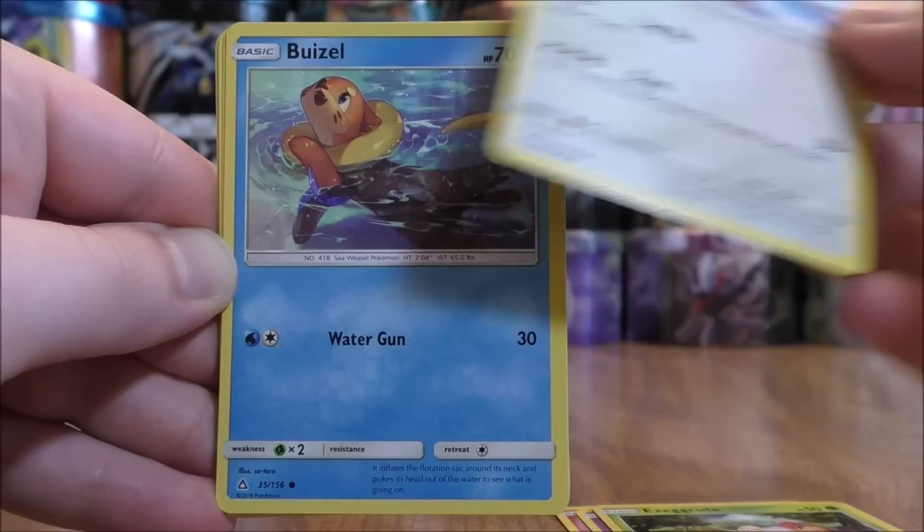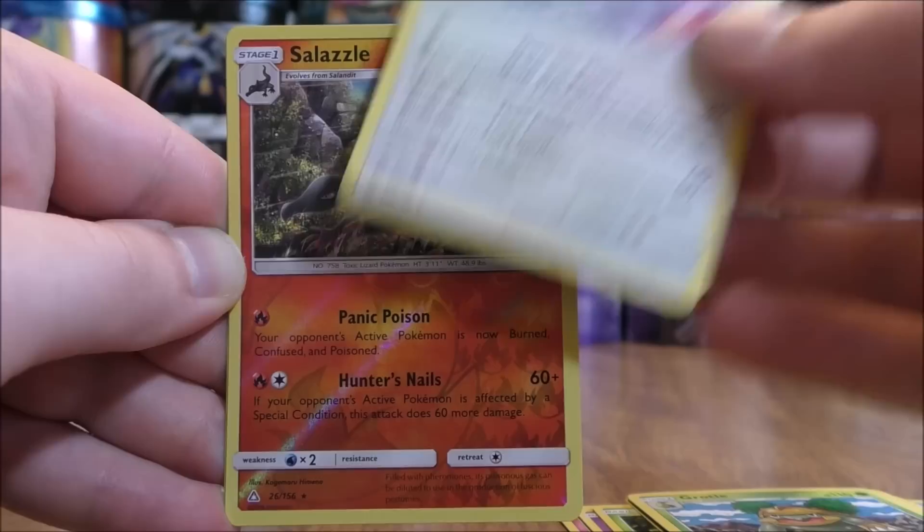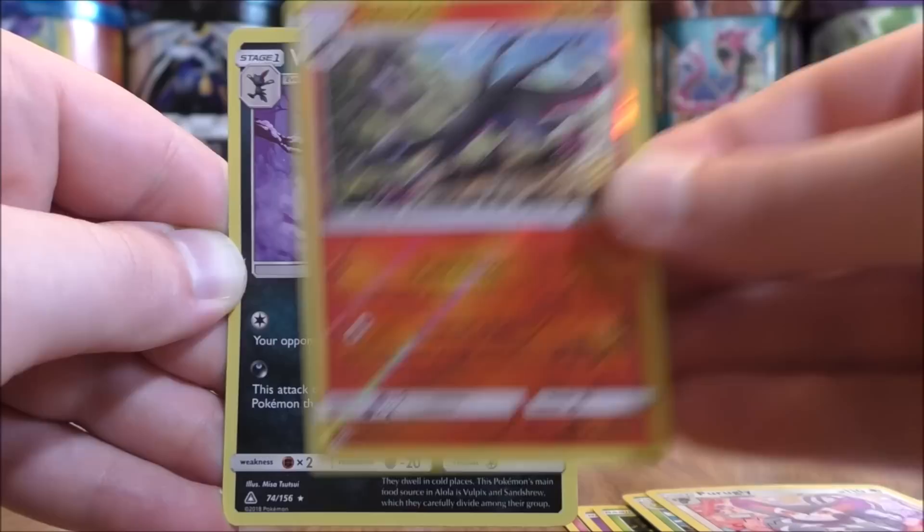Giratina pack now, another white colored code card. Pack cards: Morelull, Cosmog, Exeggcute, Lickitung, Weedle, Fire Type Energy, Fire Memory, Grottle, Purugly. Reverse Hollow of Avalugg — a rare Reverse Hollow. And the final card would be a Weavile, which is a rare hollow. Set that one aside.